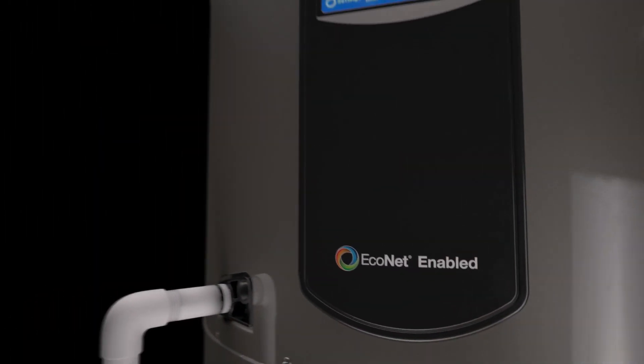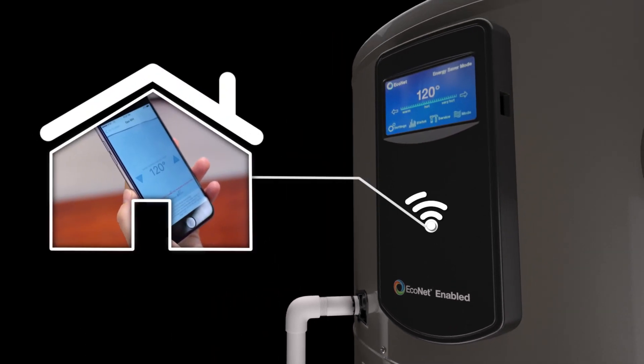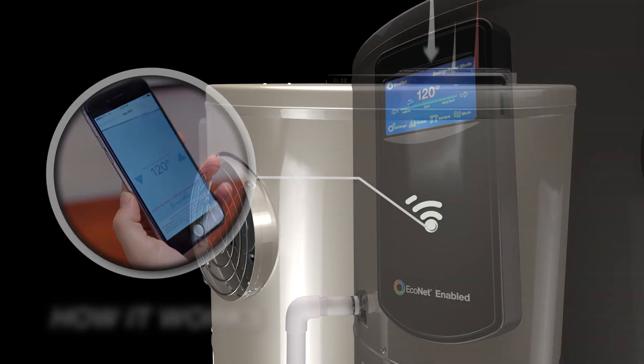Plus, the Rood Hybrid is compatible with the Econet Smart Monitoring System, offering Wi-Fi connected control both at home and away.